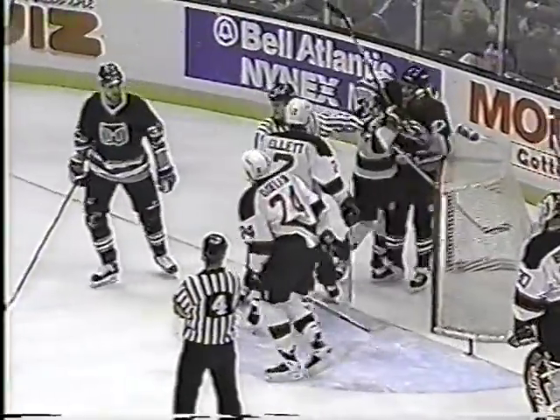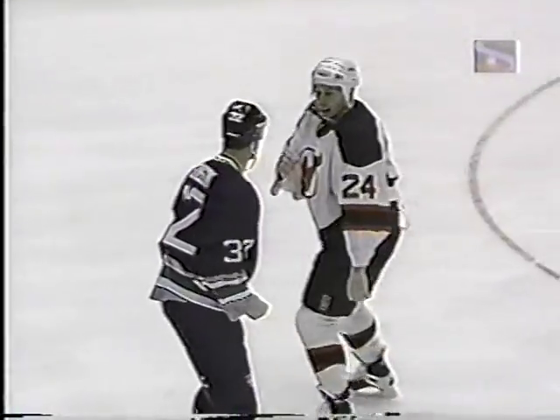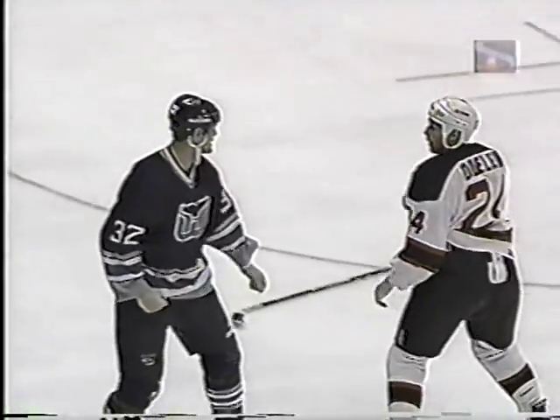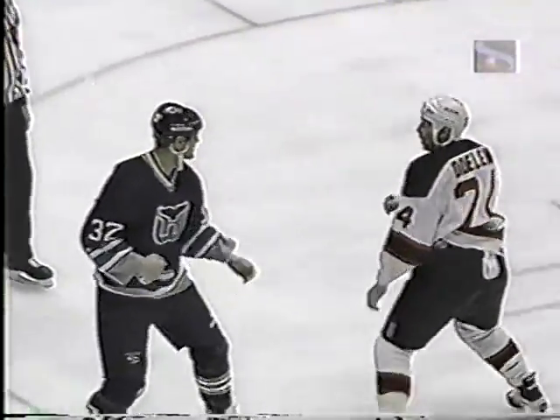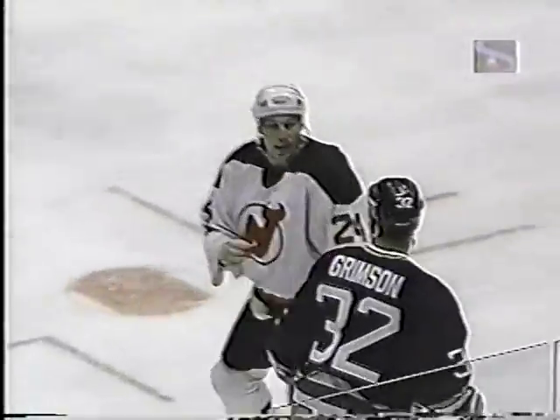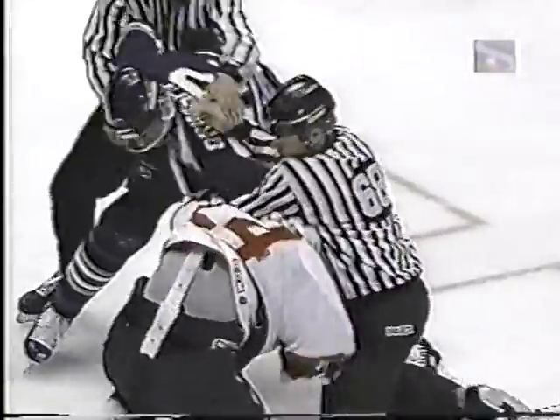A crowd moves in, play has stopped, the net dislodged. Here we go, two heavyweights. Grimson has the height advantage on everybody he fights, no exception here. Who will be first to throw one? A left by Grimson in the clinch, a right by Grimson — down is Odeline. Grimson standing over him, the linesmen get in.